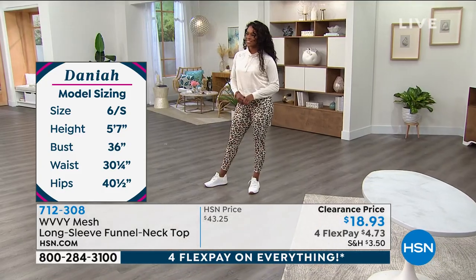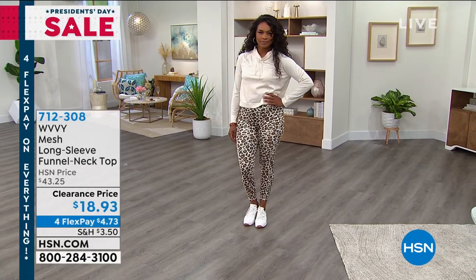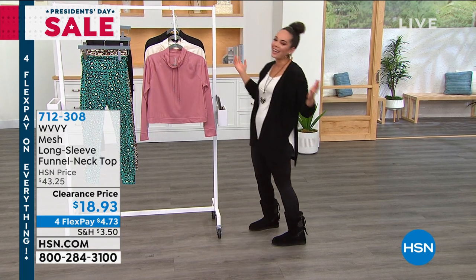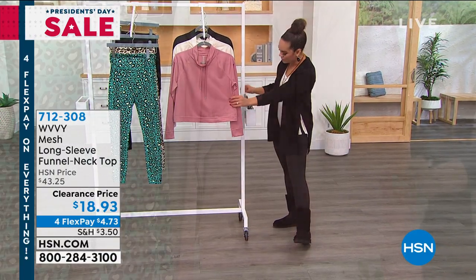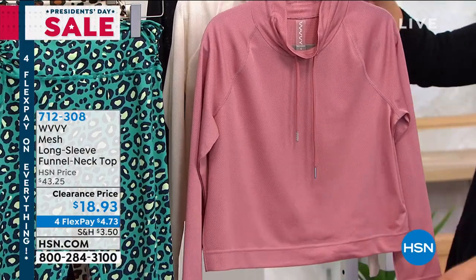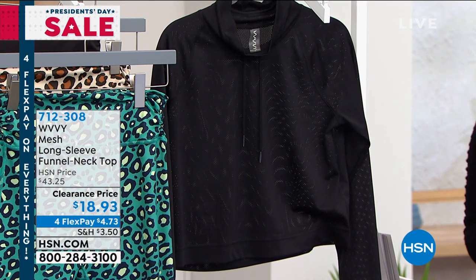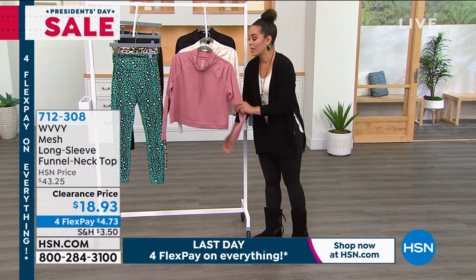We also have a fit guide on hsn.com. The sizing is very generous. So you can't get the sizing wrong on it. The top is super cute, and I'm glad you mentioned the length is 20 inches — with the high-waisted leggings, you get nice coverage, so it won't be a crop top. Dark Blush, Cream — our most limited — and then Black. Item number 712308. You're saving $25 this morning at $18 and some change.